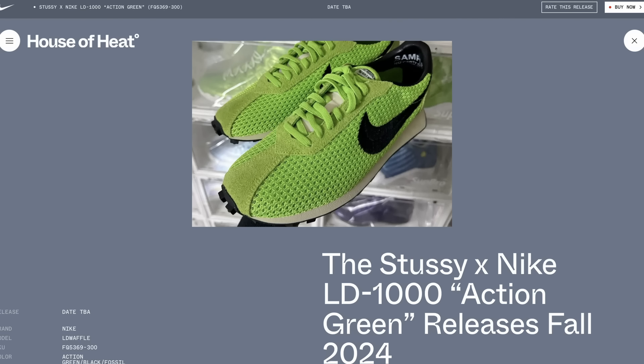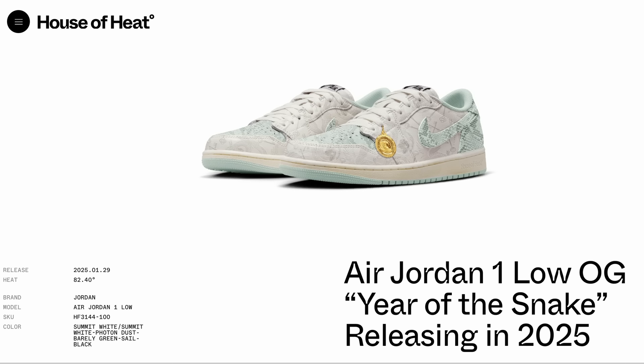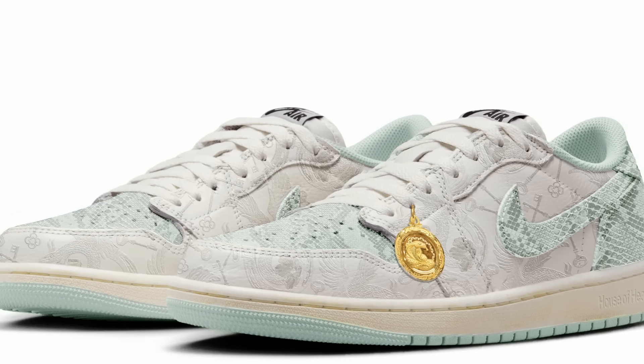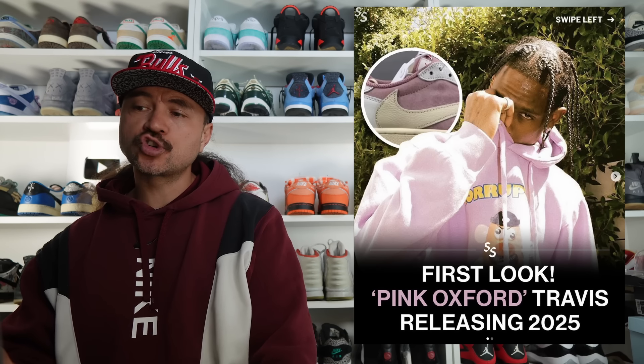We've had some release update information on the Stüssy and Nike LD 1000 — supposedly coming out this fall. There's one colorway so far: a green and black fossil colorway. We've also heard there might be a Size? collab on the Nike LD 1000 coming this year as well, but no release date or mock-ups on that. And we've had images of the Air Jordan 1 Low OG Year of the Snake — following the Year of the Dragon this year and the Year of the Rabbit last year. These look pretty cool with a lot more detailing, so they might be a bit more limited, similar to how the Year of the Rabbits were.